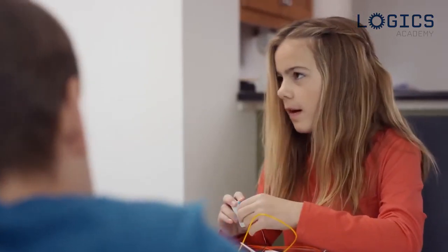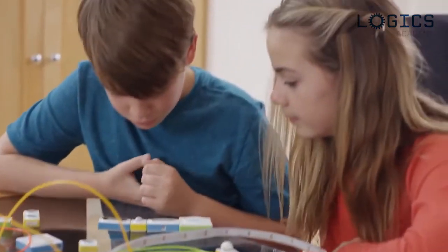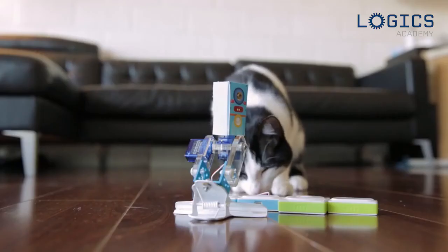Whether you're an expert or a beginner, MakeBlock Neuron can help anyone achieve a sense of accomplishment. Release your imagination and see what's possible. Make anything. Make everything.